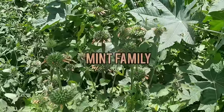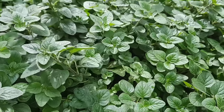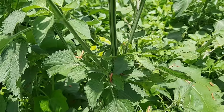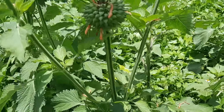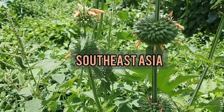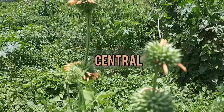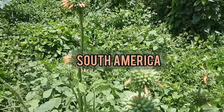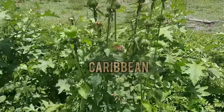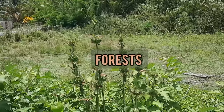Clip dagger is part of the Lamiaceae plant family, which is also known as the mint family, so plants like peppermint, oregano and rosemary are all related to it. The genus is called Leonotis and it consists of 30 species. Clip dagger is widely established across the tropics in regions like Africa, Southeast Asia, America, the Pacific Islands, Australia, Central and South America, the southern parts of the USA, Mexico, and the Caribbean islands.